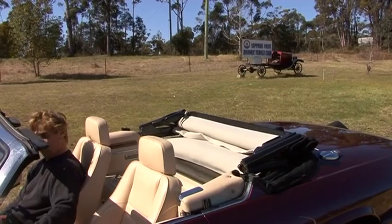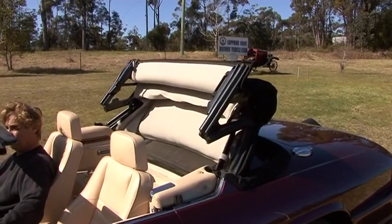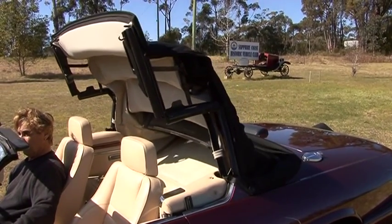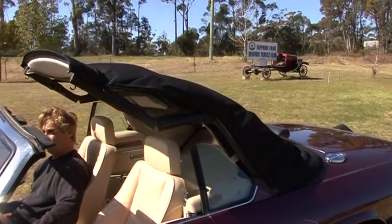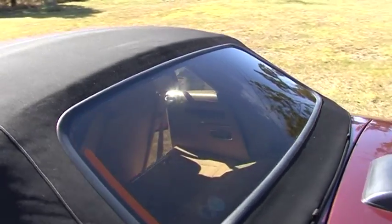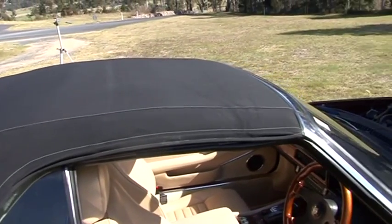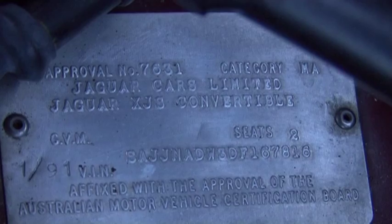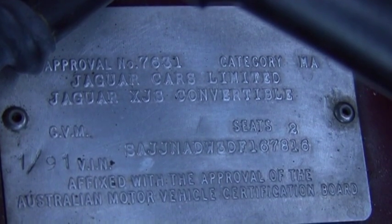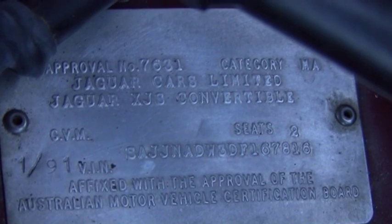Just showing you the soft top — all new inside and all working great. There is a spare soft top in the garage which is also coming with this car. There's the compliance plate — came out here January 1st, 1991.